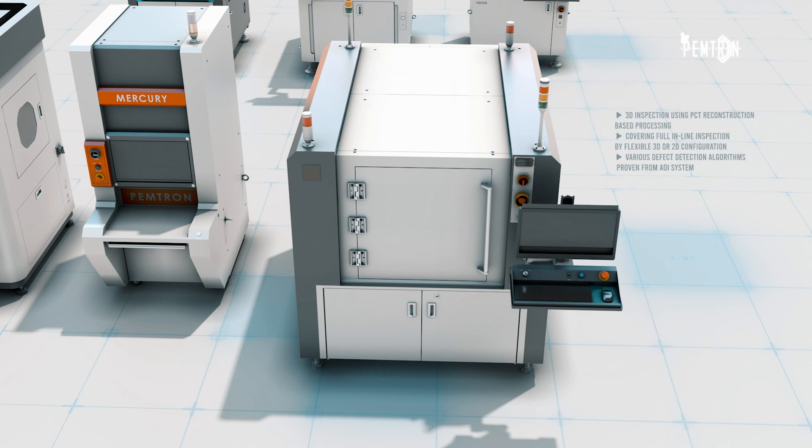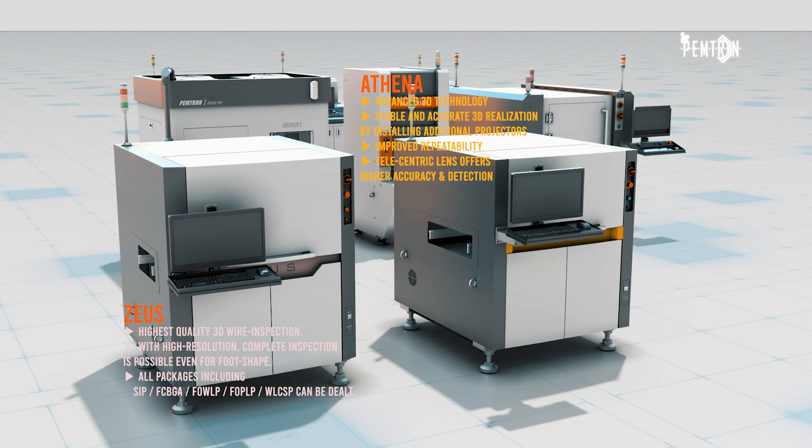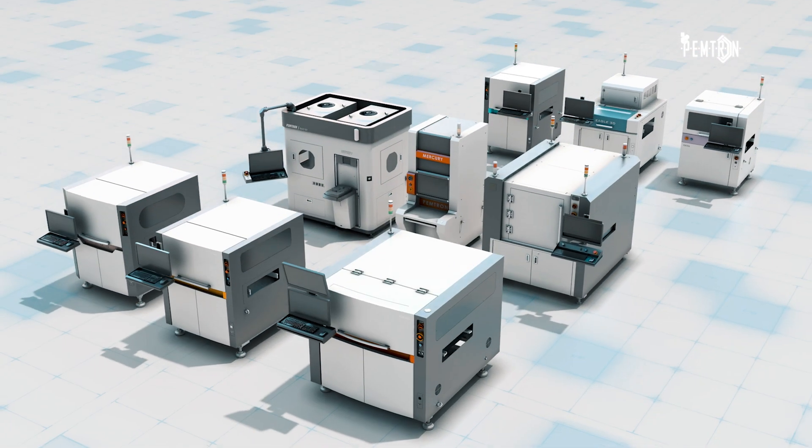Our newest development feature is the AI functionality. Through this tool, the machine provides state-of-the-art functions and equipment inspection, such as conducting deep learning and classifying parts by its own.